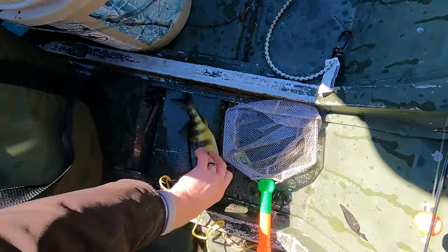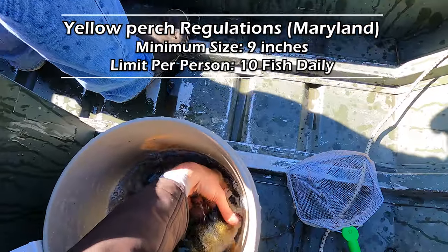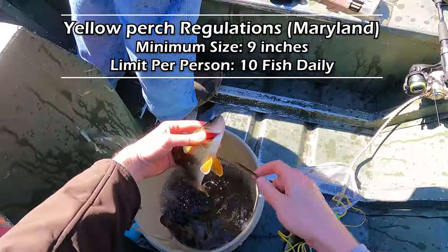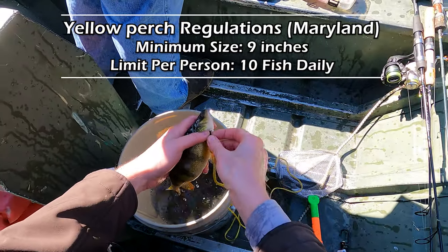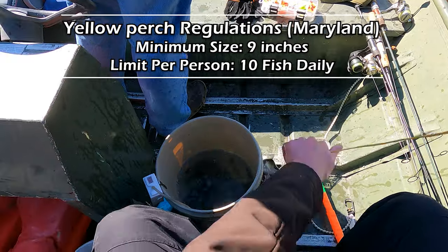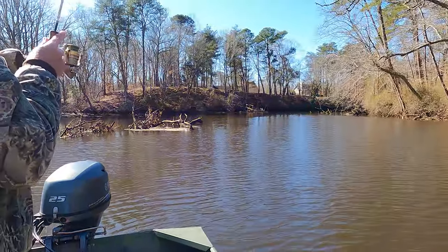Here in Maryland folks, the minimum size limit on yellow perch is nine inches, so make sure you have your bump board and make sure you're measuring them. Luckily today we really didn't catch too many below that number - we caught a handful, but we caught more than our three-man limit of 10. The limit is 10 per person per day and we caught way more than that - we ended up letting go a lot of fish this day. God, it was great, so let's get back to it.